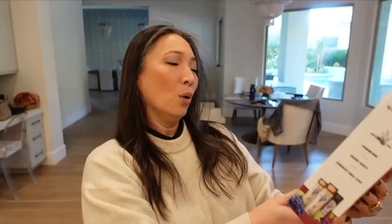Oh look at this vessel, that smells incredible! And then there is - what's this? Oh this is what's so heavy - Wander and Ivy! Oh my gosh, premium wine, organic grapes, convenient single serve. Wow, that's so cool. Oh wow, that is so cool. Thank you so much Credo Beauty!